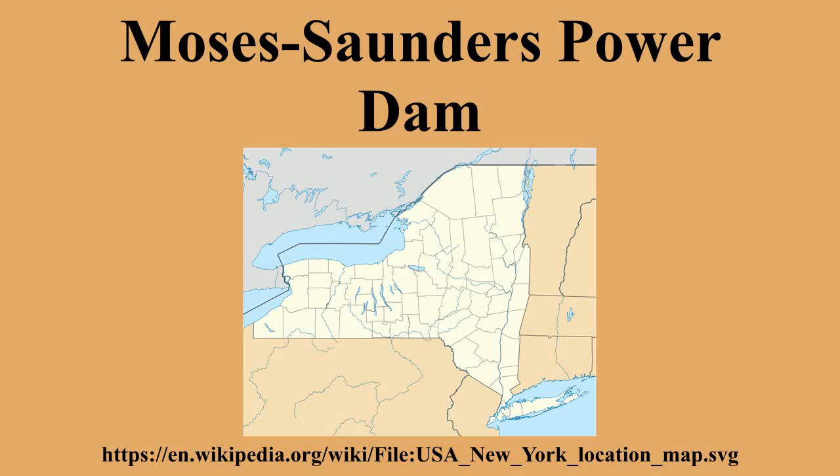The Moses Saunders Power Dam, short for Robert Moses Robert H. Saunders Power Dam, is a dam on the St. Lawrence River straddling the border between the United States and Canada.